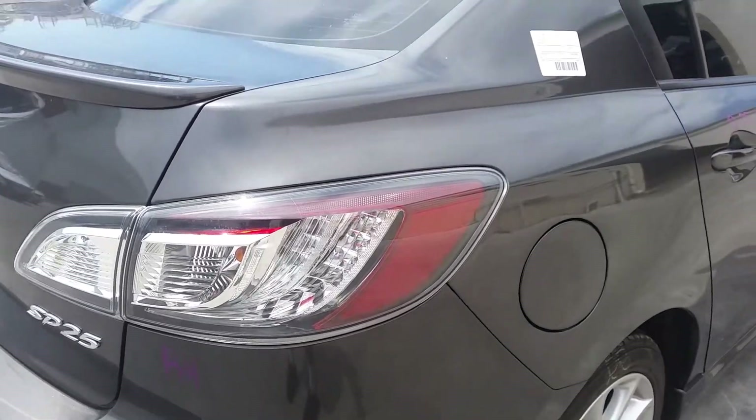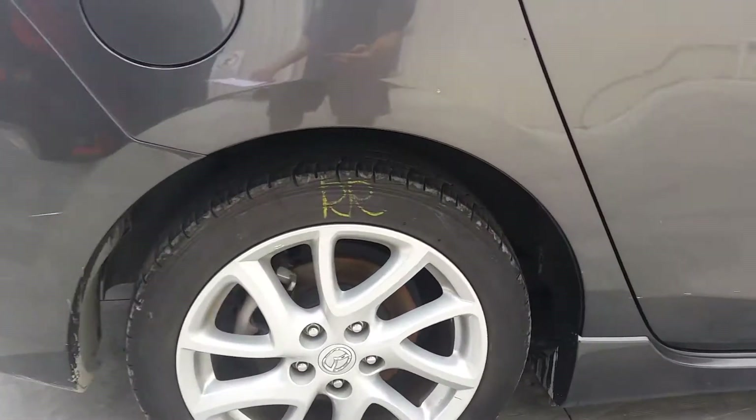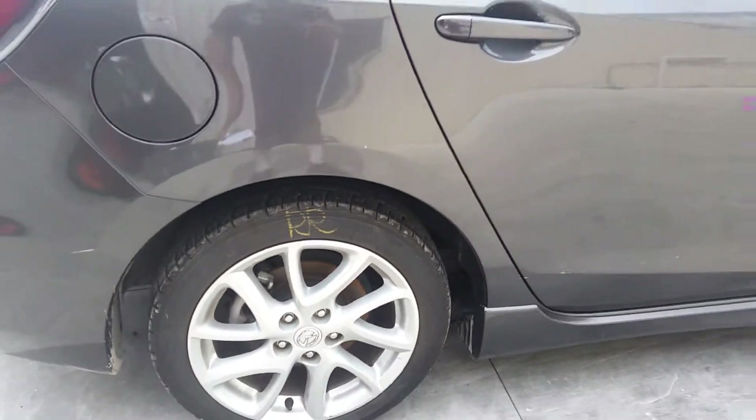Right taillight, LED type, SP25. Right rear 17-inch factory alloy mag with a good tyre.